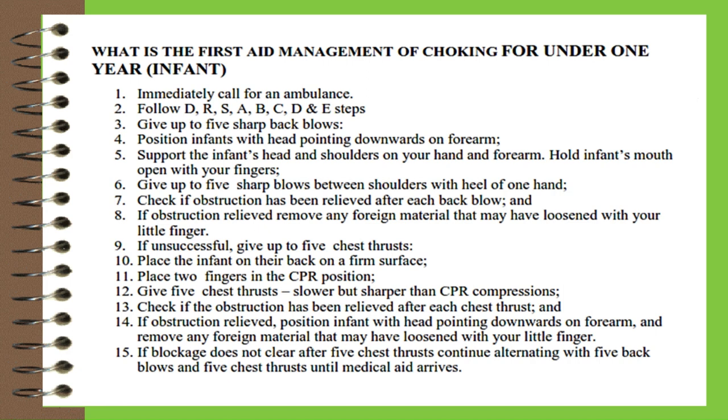Two, follow the DRSABCD steps. Three, give up to five sharp back blows. Four, position the infant with head pointing downwards on your forearm. Five, support the infant's head and shoulders on your hand and forearm, holding the infant's mouth open with your fingers. Six, give up to five sharp blows between the shoulders with the heel of one hand. Seven, check if the obstruction has been relieved after each back blow.